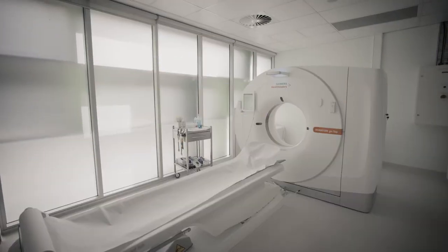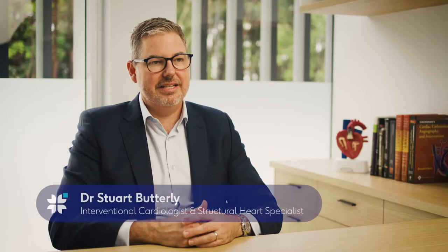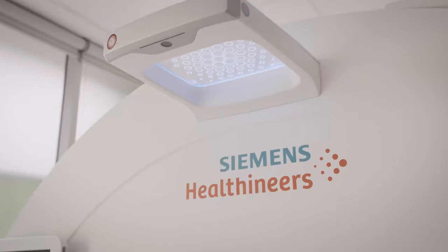Your doctor has recommended that you have some tests on our state-of-the-art cardiac CT scanner. Two of those procedures are a CT coronary angiogram and a coronary artery calcium score.